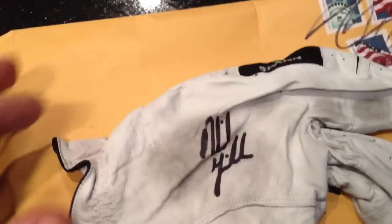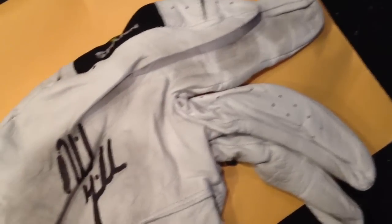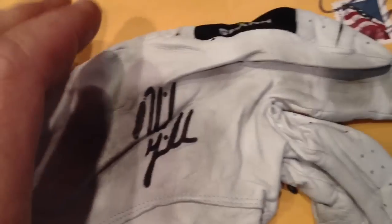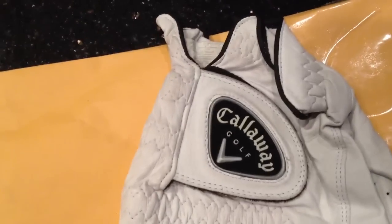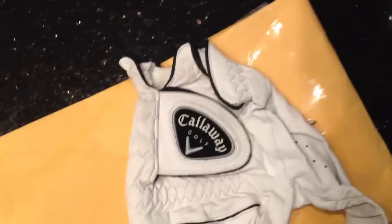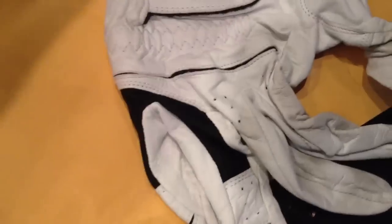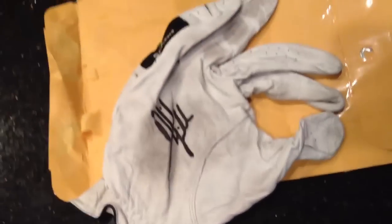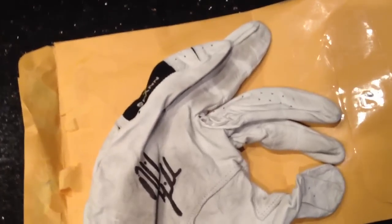Phil Mickelson. And I don't know if it's tournament used or driving range used — I don't know what it is. But it is a Callaway. Very cool, very happy about that. Like I said, it's definitely worn. I can't attest if it was Phil Mickelson worn, but I don't think it wouldn't be.